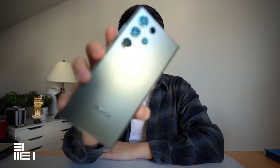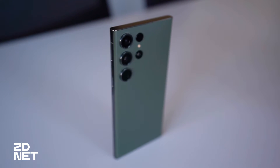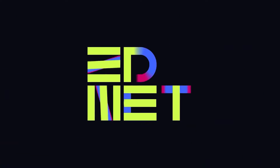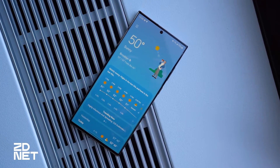This is the Samsung Galaxy S23 Ultra, and it might just be the best smartphone you could buy this year. It's Samsung Galaxy S23 Ultra time, which means this is the latest and greatest smartphone from Samsung.